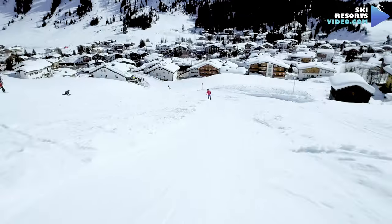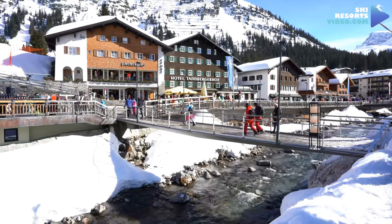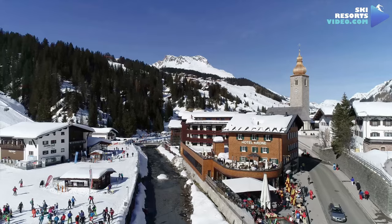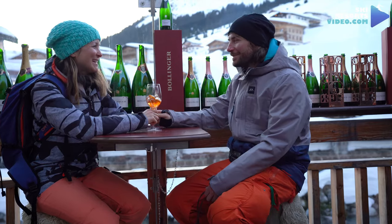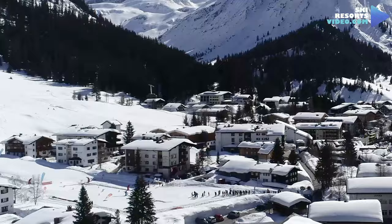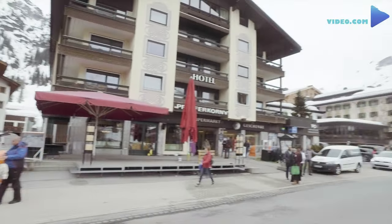The après-ski scene in Lech is nothing like that of the lively neighbour St. Anton. After you ski down to the main street from the Schlegelkopf slope, you won't miss the bar at Hotel Tannbergerhof, where you can find one of the best glühwein in the Alps, and the lovely terrace bar at Hotel Krone. Both are the most popular places in town. If you are riding down the Rufikopf and back to town, check out the bar at Hotel Pfefferkorn, which will be to your left on the main street.